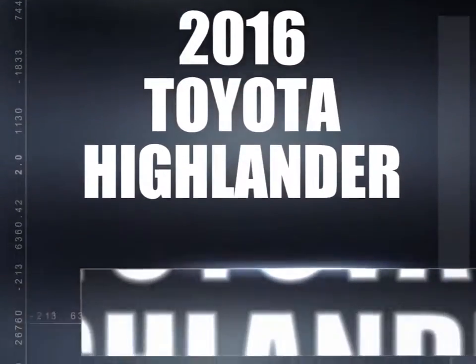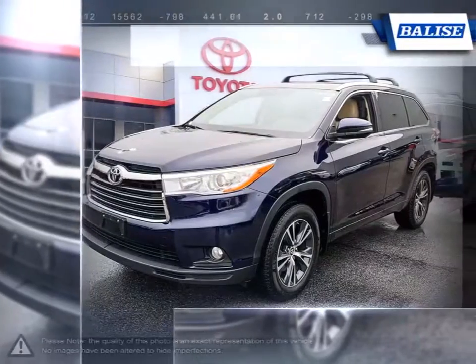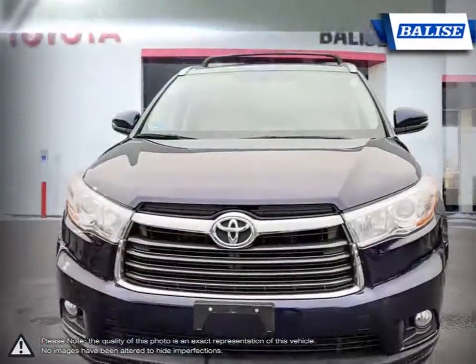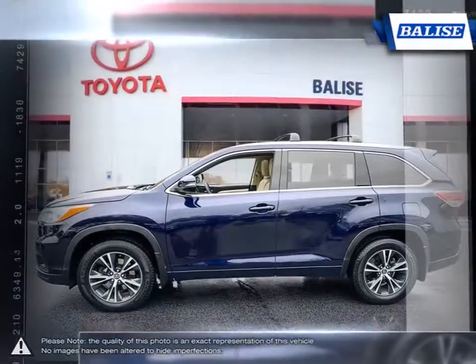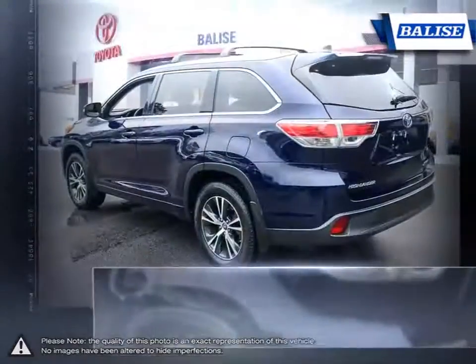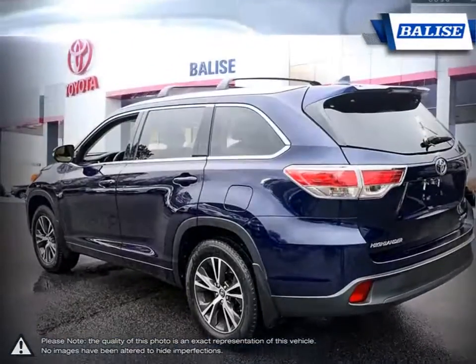The Toyota Highlander was one of the first vehicles to combine the practicality of an SUV with the control and performance of a sedan. This makes the Highlander one of the grandfathers of the entire crossover market, and it continues to stay relevant and competitive year after year.